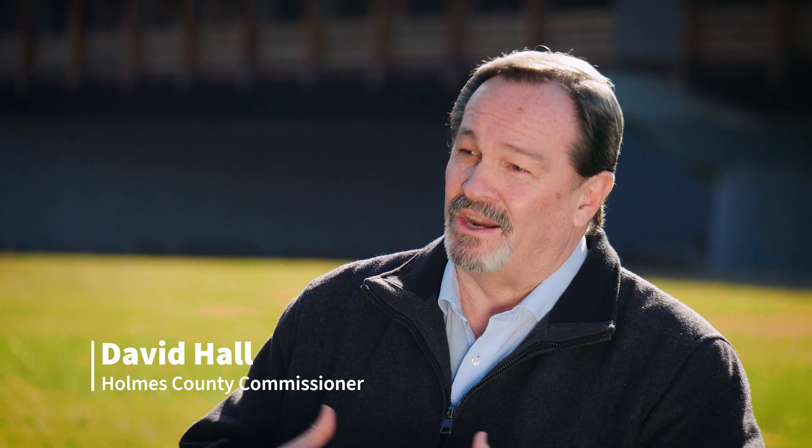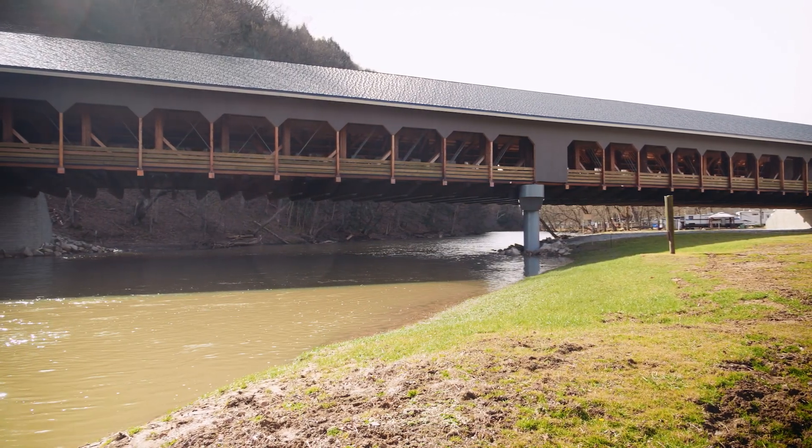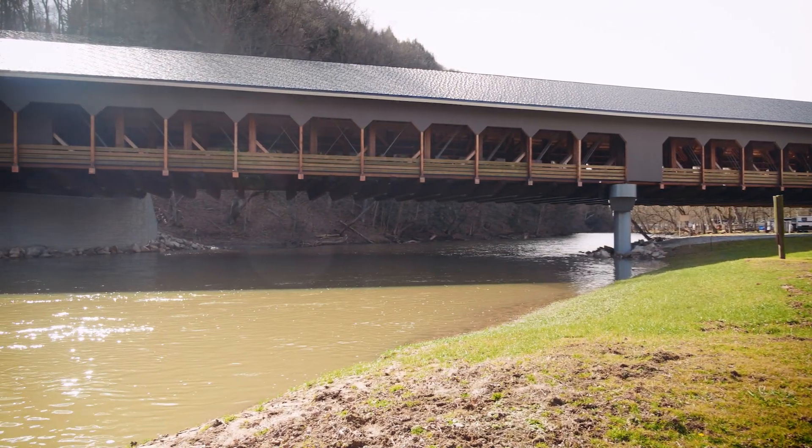The concern from the community was how long was the road going to be closed — can we get it done in a certain time? As things fell together and the funding agencies came together, we started looking at a functional bridge as the number one concern.